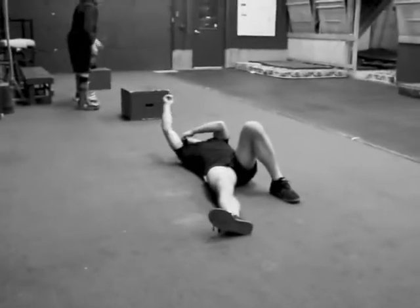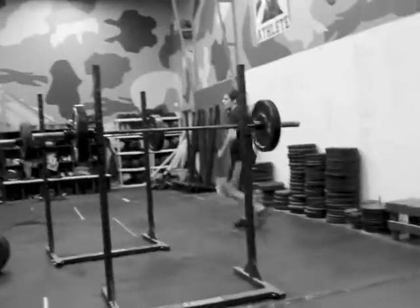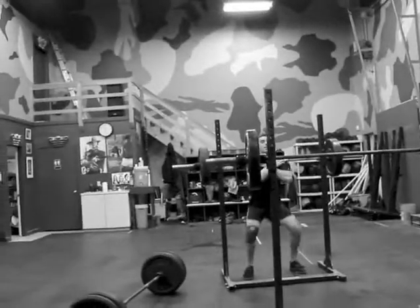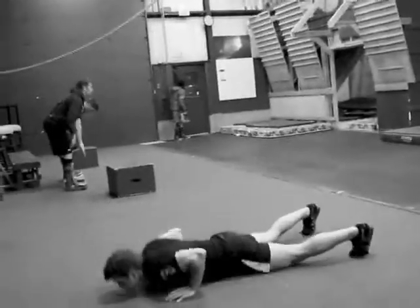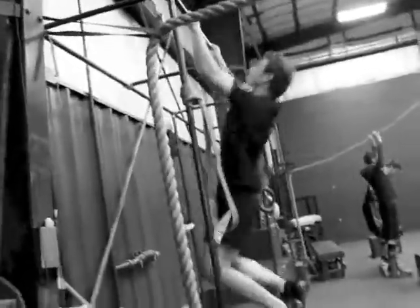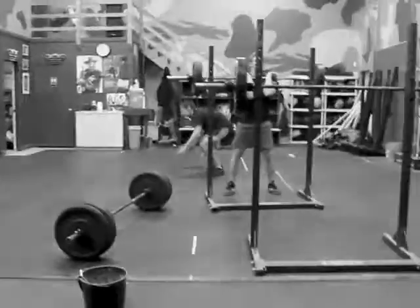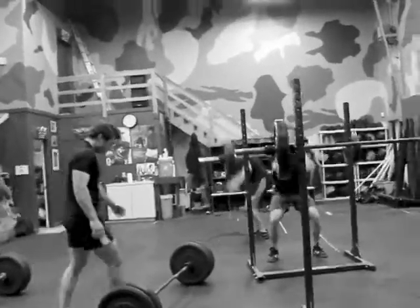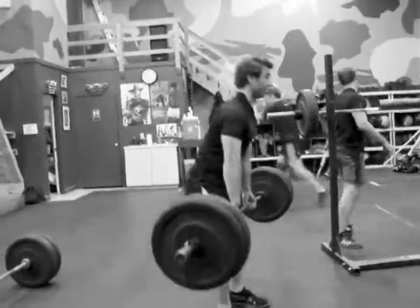The athletes and coaches are starting number 18 of part 2 here. These are front squats, deadlifts, and burpees. 4 front squats, 4 burpees, 3 pull-ups, and 4 deadlifts or hinges. The loading is 135 on the front squat, 185 on the dead, and then burpees and pull-ups.